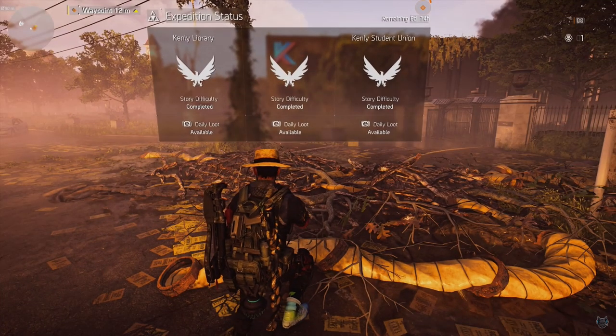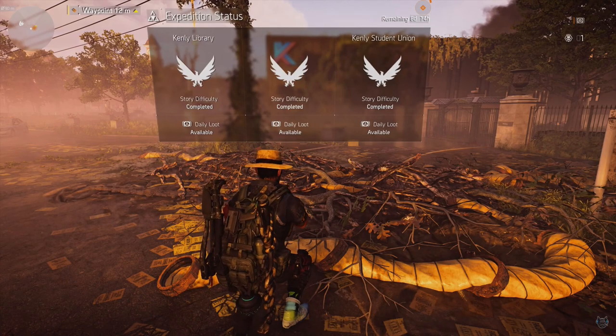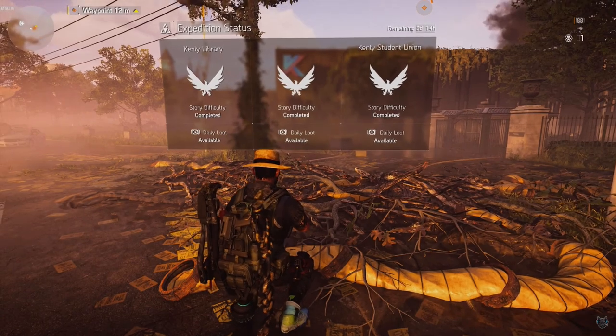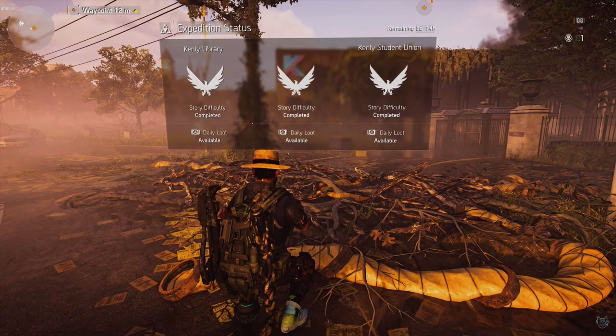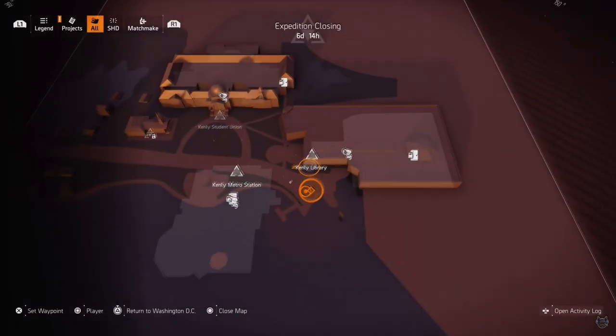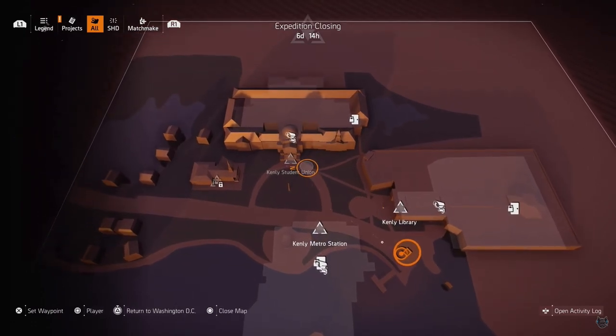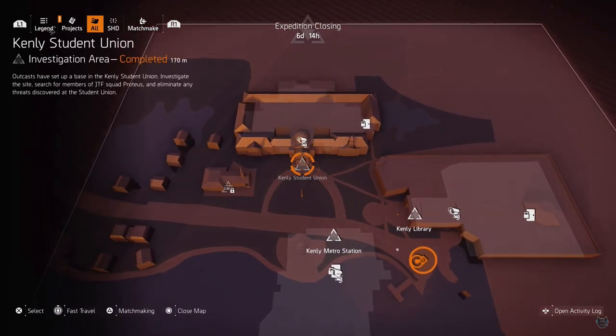So once you arrive at Kenley College, there are three sections that you need to complete to get access to the exotic Diamondback. The first section is going to be Kenley Library, the second section is going to be Kenley Metro Station, and the third is going to be Kenley Student Union.